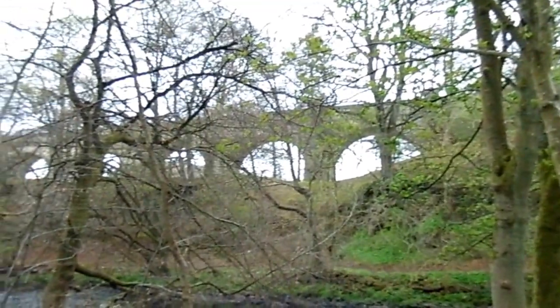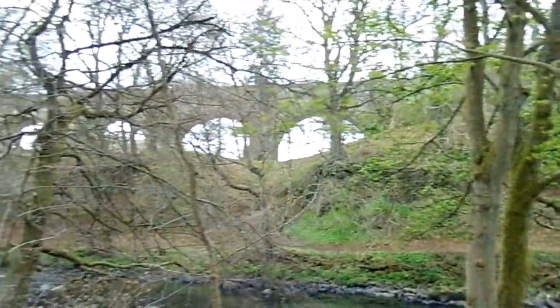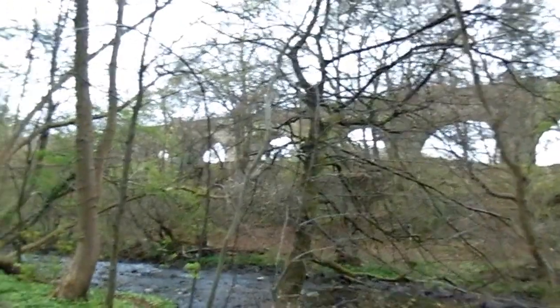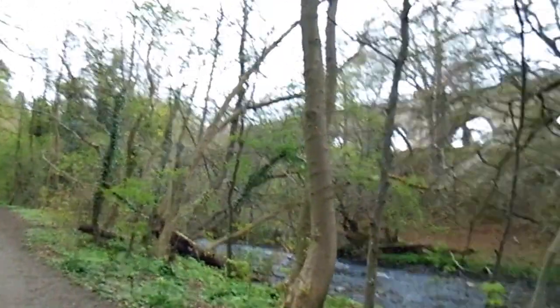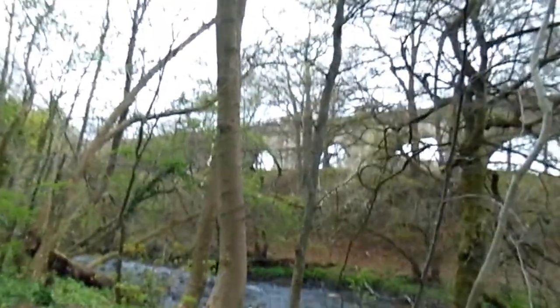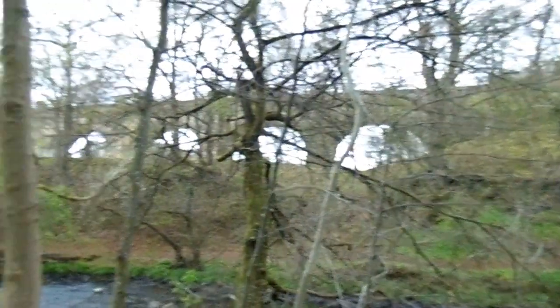That's the aqueduct — that's the River Even Aqueduct, and it cuts right through the Muir Evenside Country Park. So I'm going to take you up there and give you a wee look at that, because it's quite something else.